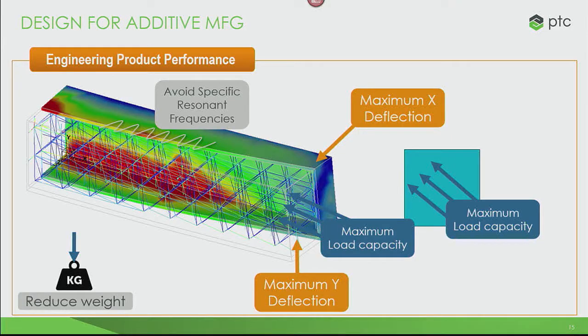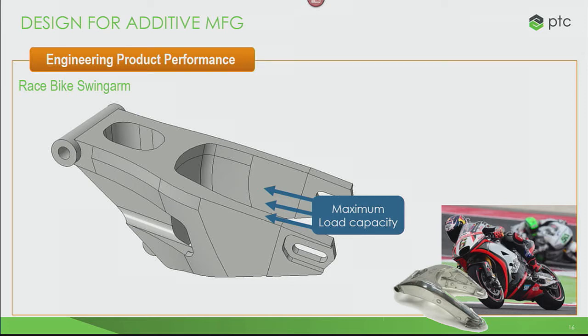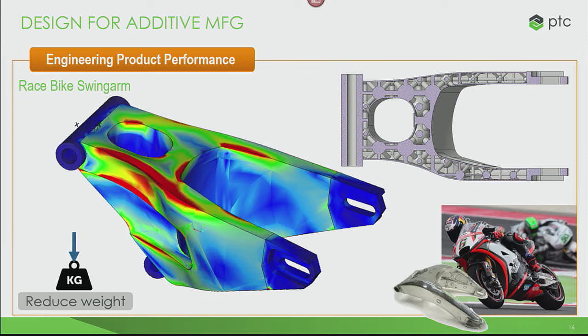What you see here is a variable three-dimensional lattice structure calculated automatically by our optimization engine to meet a set of requirements — a multivariable optimization study. The result is variable: it's thicker and denser where it needs to carry more load, and less thick and less dense where it doesn't. This design process is not all that different from designing a motorcycle bike swing arm — maximum load, max deflection, certain resonant frequencies, reduce the weight. This is a 12-part assembly that could now be done as a single part on the 3D printer. None of this ever requires you to leave the CAD environment or create a derivative copy of your model.